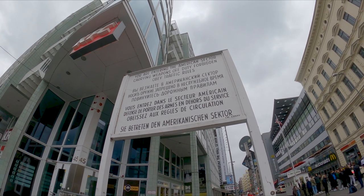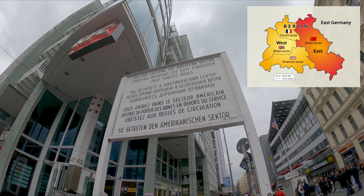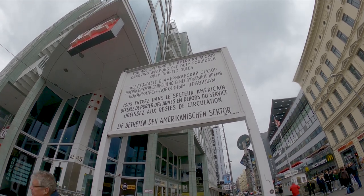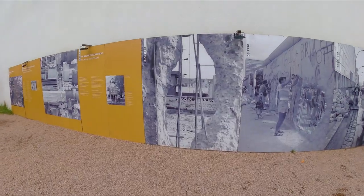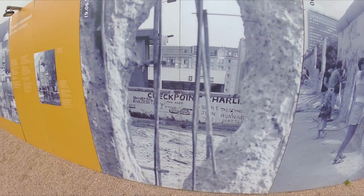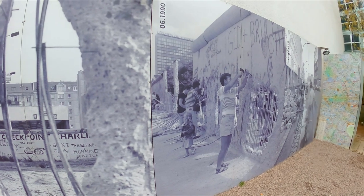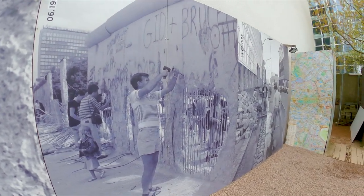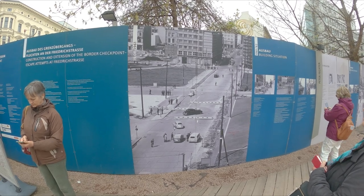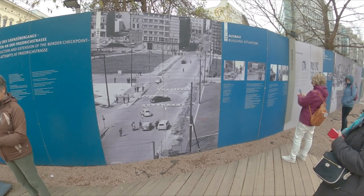After World War II, Berlin was divided into four sectors controlled by the Allied powers: the United States, the Soviet Union, Great Britain, and France. Checkpoint Charlie was established in 1947 as a crossing point between the American and Soviet sectors. A clear symbol of the Cold War, it was one of the main crossing points for diplomats, military personnel, and foreign tourists traveling between east and west Berlin. The checkpoint was named after the NATO phonetic alphabet, with Charlie representing the letter C.